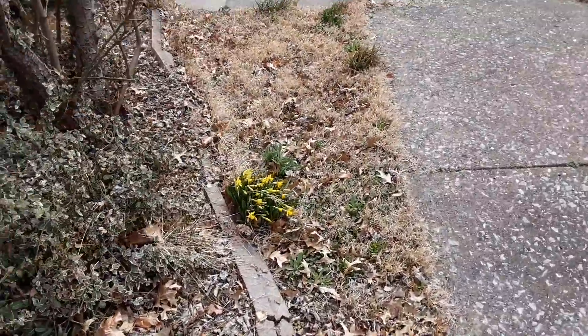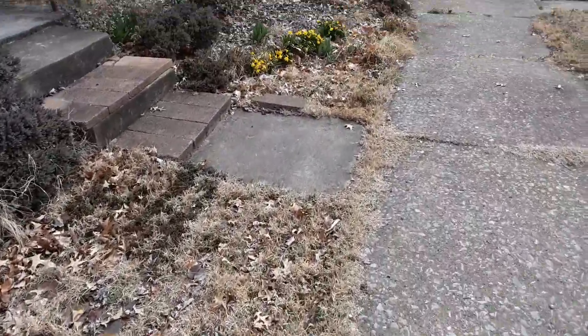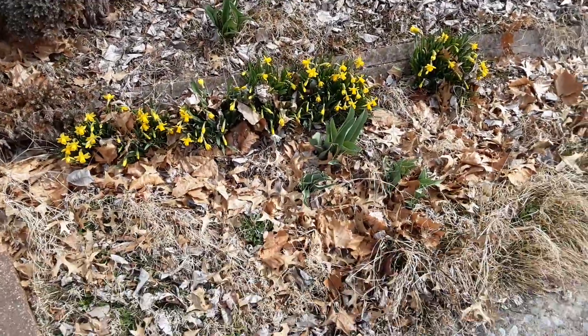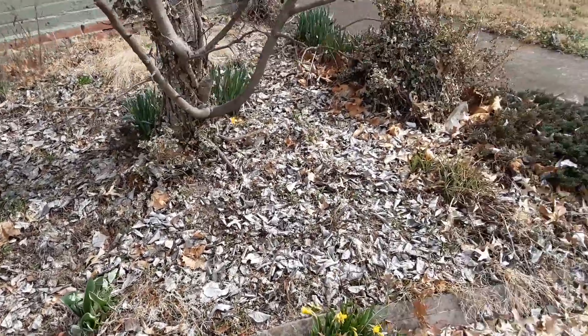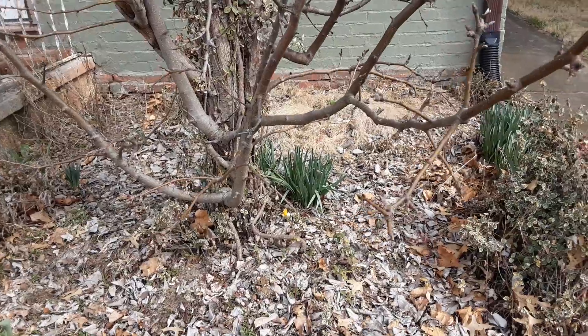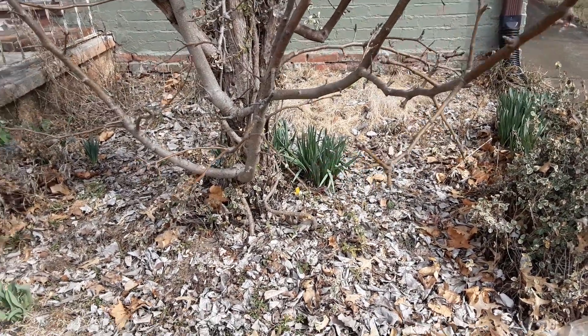Not much anything more exciting than that. Here's the other mini-daffs. More mini-daffs, and more tulip leaves, and some more of the larger daffs back there. And there's the remains of a crocus that came up the other day — I didn't come out to take a picture of it.